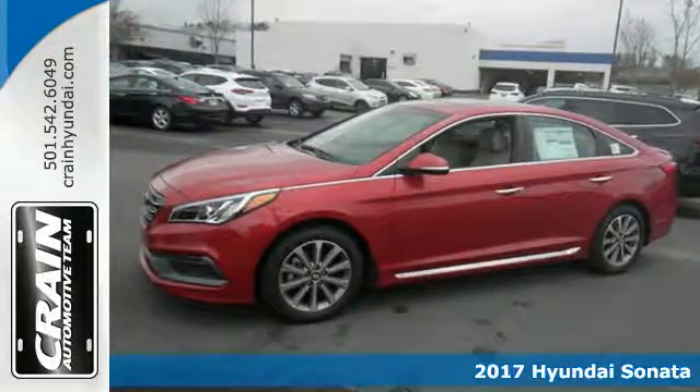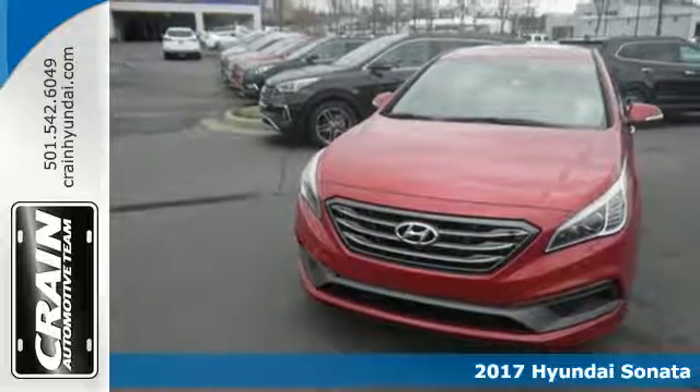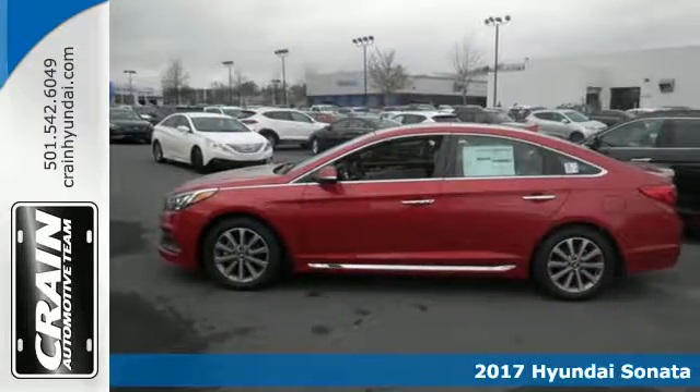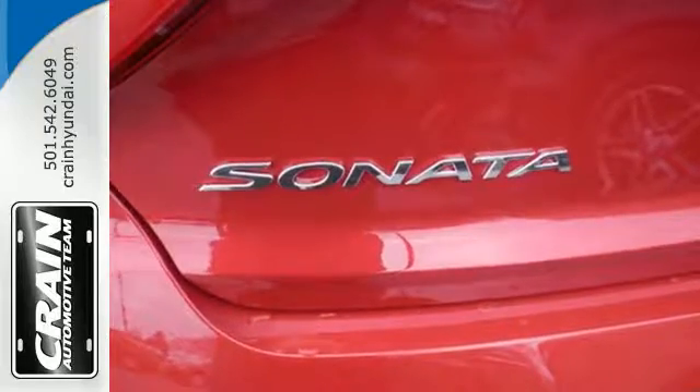It's a 2017 Hyundai Sonata. This family sedan comes equipped with a rear-view camera and Blue Link telematics to track the wellness of your vehicle while also keeping your personal wellness in mind.